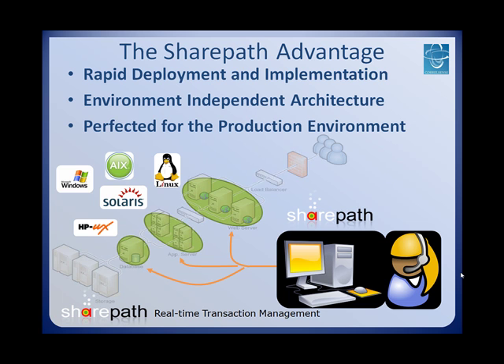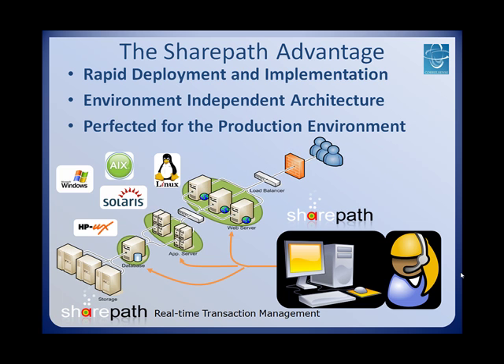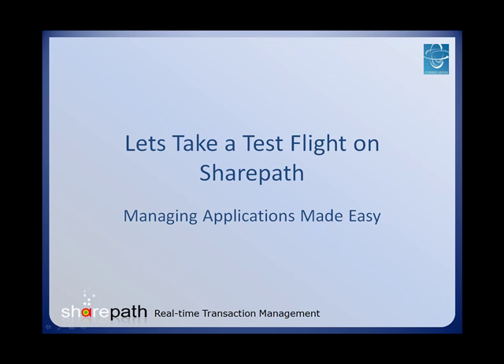SharePath has been specially designed with a production environment in mind so that performance can be improved where it counts, without having to settle for the overhead that usually accompanies performance management solutions. Now let's take a test flight on SharePath in order to experience how user-friendly application management can be.